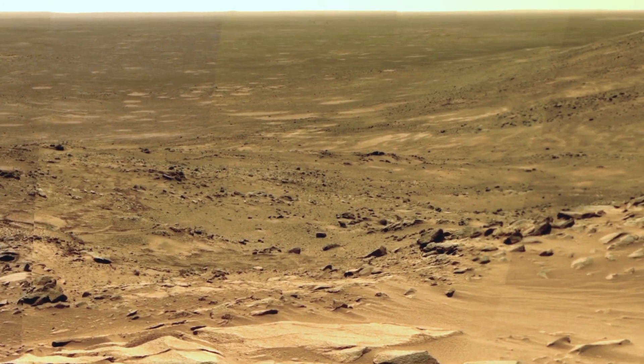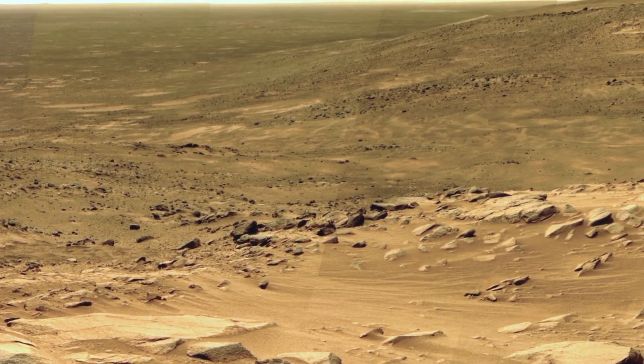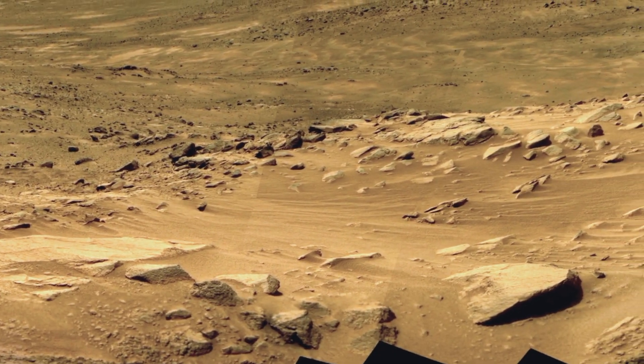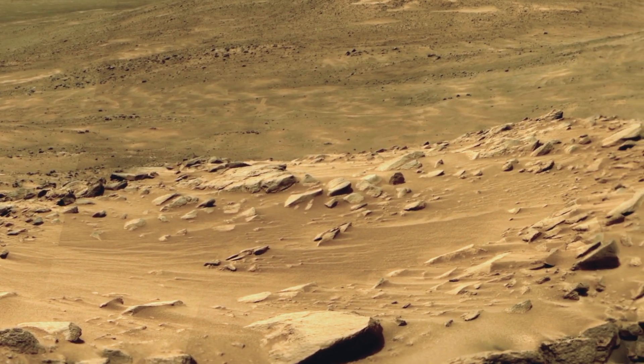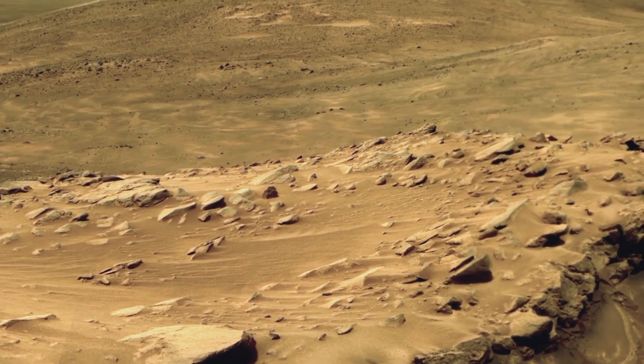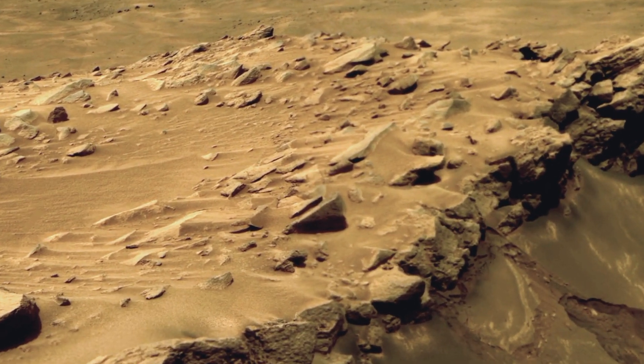We will explore a fascinating array of sights, from unusual finger-like rock formations sculpted by time to a small ancient pond-like feature that hints at Mars' water past. And to close, we will uncover a striking panorama in shades of blue and yellow showing a sight of Mars few have seen.